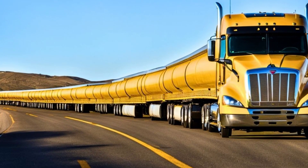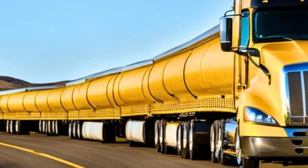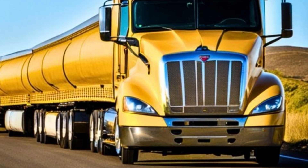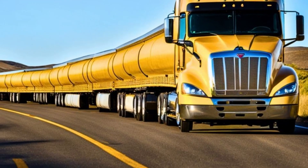The Belaz 75710 is more than a machine — it's a symbol of human ingenuity and determination. Designed to conquer the impossible, it continues to set benchmarks in mining and industrial engineering. This is the future of heavy machinery, and it's here to stay.